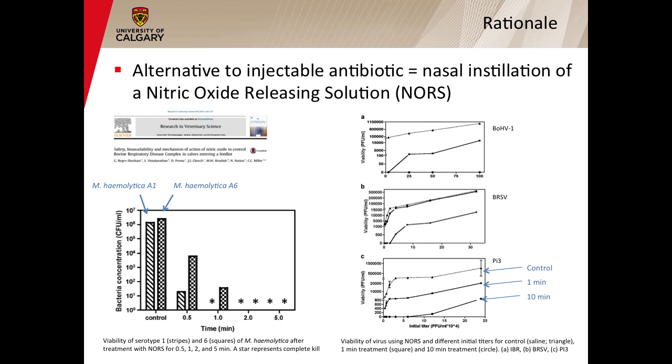A promising alternative to this mass medication with injectable antibiotics on arrival could be the nasal instillation of a nitric oxide releasing solution, also called NORS, at or soon after arrival. Nitric oxide is a small molecule endogenously produced by most mammalian cells that has multiple functions. At low concentration, it acts as a cell messenger. However, at high concentration, it acts as a broad-spectrum antimicrobial agent. Indeed, although nitric oxide is well tolerated by most mammalian cells, it can kill rapidly viruses, bacteria, and fungi.